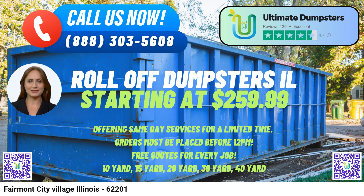The 40-yard dumpster has dimensions of approximately 22ft long x 8ft wide x 8ft high. This is the largest size available and is used for substantial projects such as demolition debris, large-scale commercial cleanouts, or major construction sites.